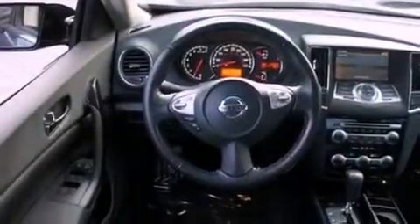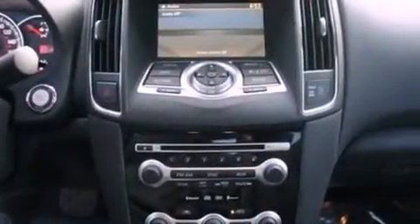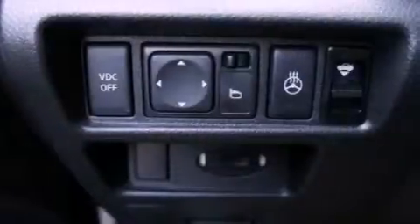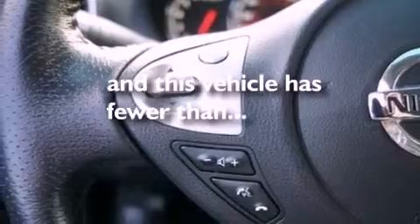The following features are also included: cruise control, an auto-dimming rearview mirror, front and rear reading lights, a CD player, leather and alloy steering wheel trim, a four-wheel independent suspension, a security system, dusk-sensing headlights, an external temperature display, and this vehicle has fewer than 42,000 miles on the odometer.